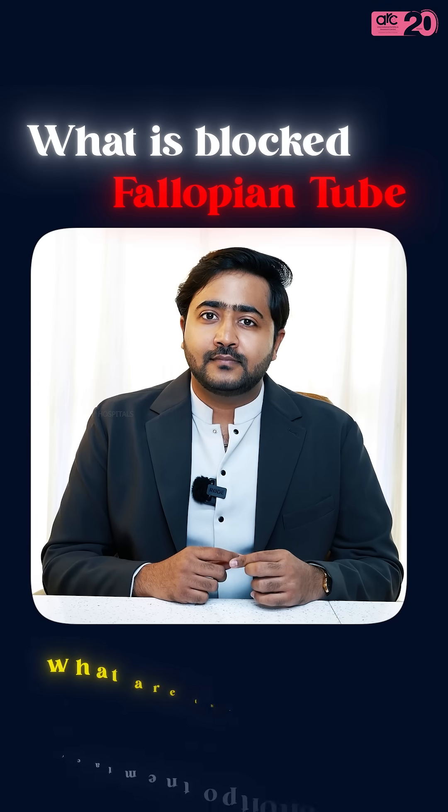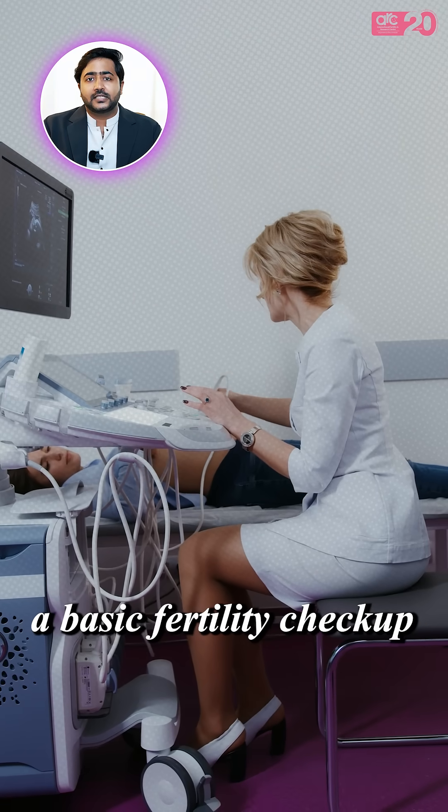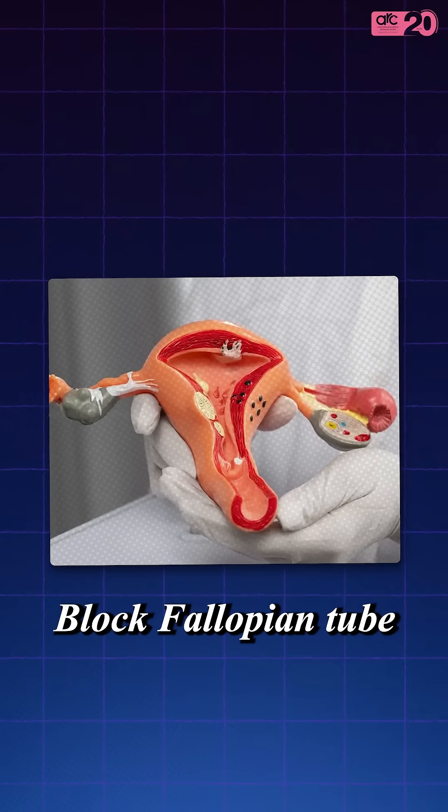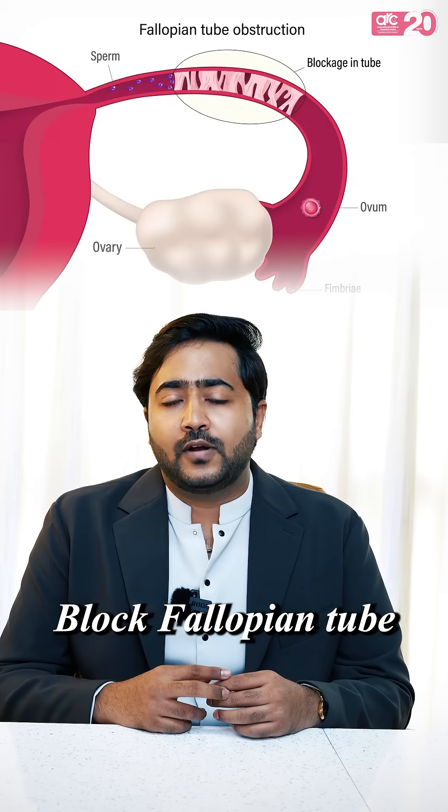What is blocked fallopian tubes and what are the treatment options? During the course of fertility treatment, or when you are going for a basic fertility checkup, you may encounter blocked fallopian tubes through hysterosalpingogram or saline sonography. These are the methods where we can find whether you have a blocked fallopian tube or not.